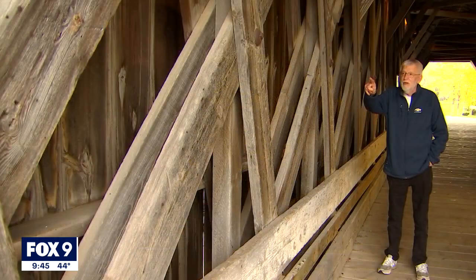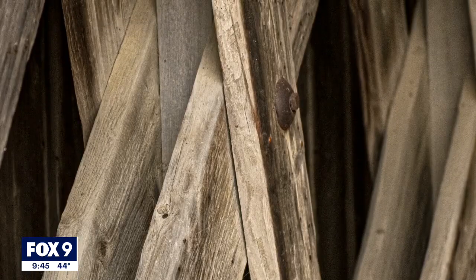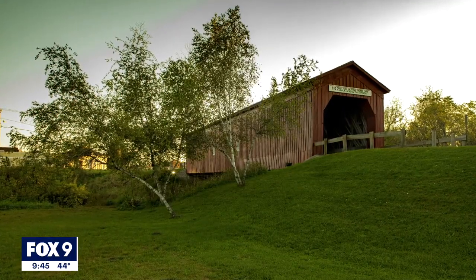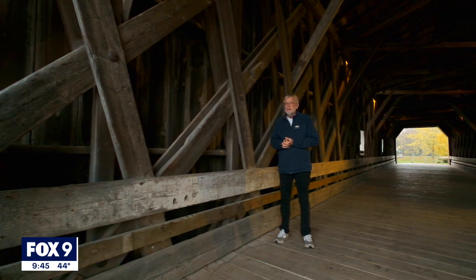If you look on the inside, you've got actually six layers of timber coming together. Wayne Radke is the chair of the covered bridge task force, a group that works to promote, protect, and preserve the historic bridge. There are a lot of stories about people who ignited romances here and spent time with their girlfriends.